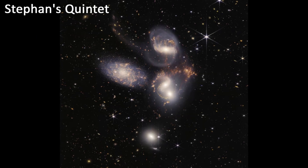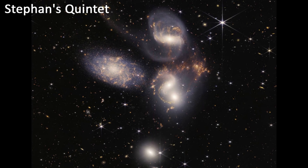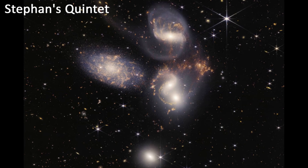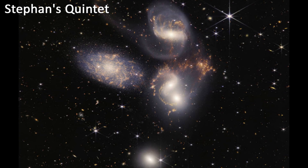Stephen's Quintet. This is a group of five galaxies, four of which are interacting with each other. This is the first time that we have been able to see such a detailed image of Stephen's Quintet, and it is providing astronomers with valuable insights into galaxy evolution.